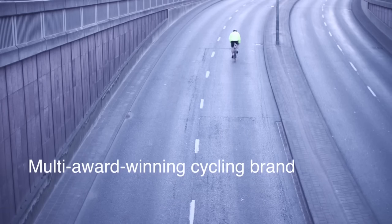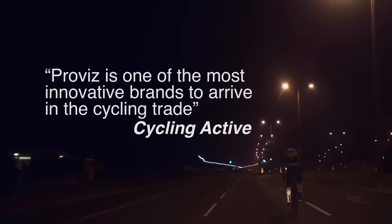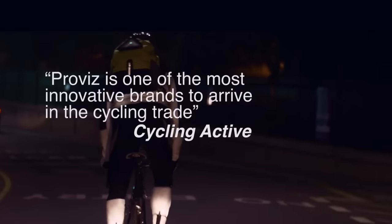Myself and my brother founded ProViz as a result of many years cycling to work in London. The amount of time that we found ourselves at the top of a bonnet when a car pulled out, especially at night — we thought there's got to be some better equipment out there to make ourselves safe, and there wasn't.